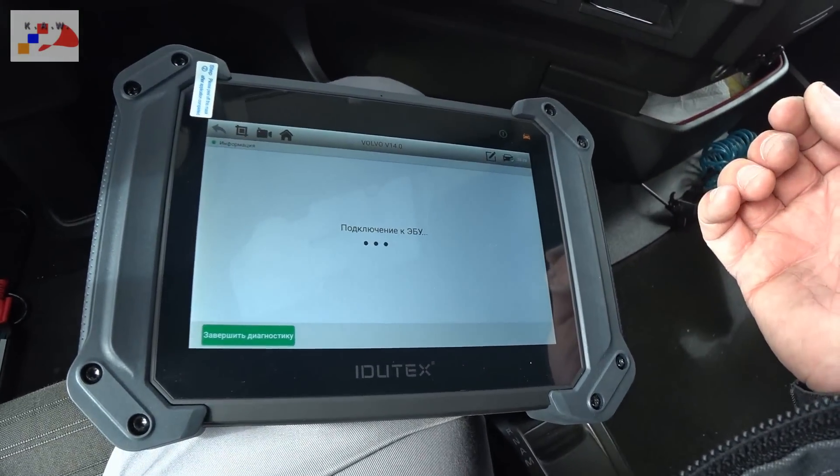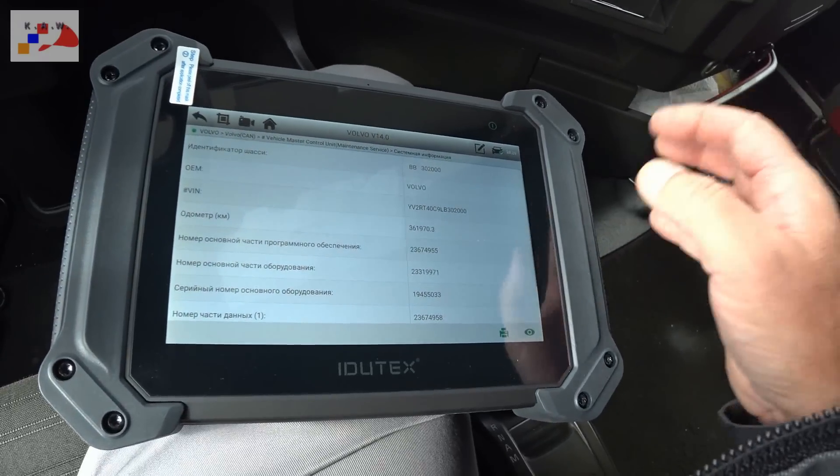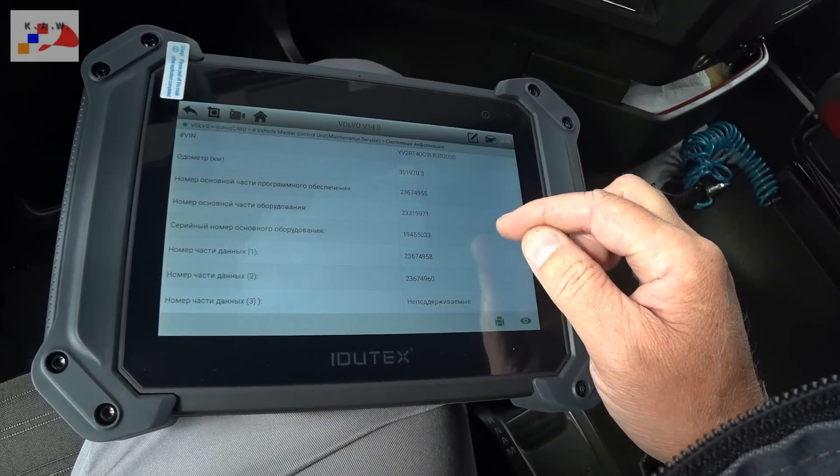Wichle Master Control — это я уже не читаю всё, потому что уже читал стандартной диагностикой. Просто смотрю, что мне интересно.